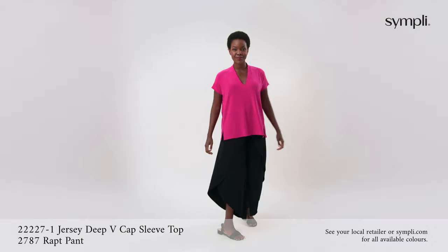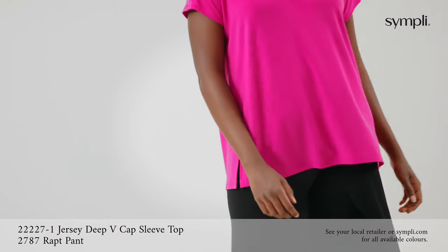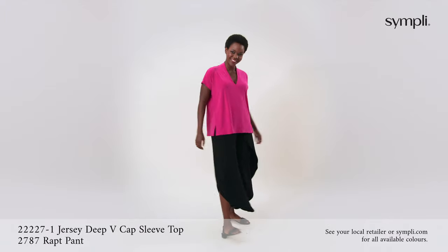Pair the wrap pant in black with a pop of colour like flamingo shown here to get a totally different look with the same styles. This really showcases how you can make Simply your own.